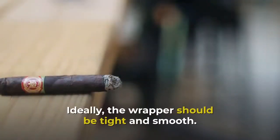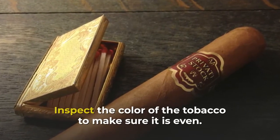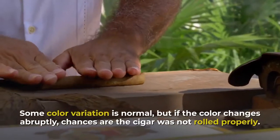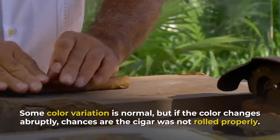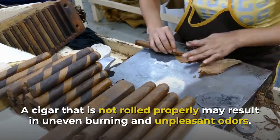Look at the wrapper. If you notice any drying or discoloration, it's best not to buy it. Ideally, the wrapper should be tight and smooth. Inspect the color of the tobacco to make sure it is even — do this by inspecting the end of the cigar. Some color variation is normal, but if the color changes abruptly, chances are the cigar was not rolled properly.